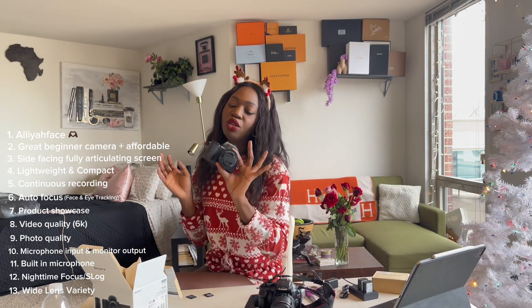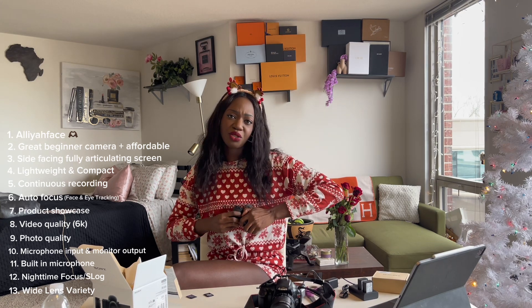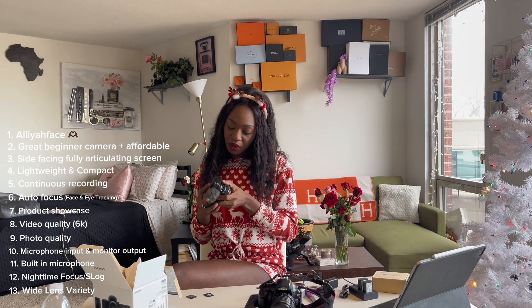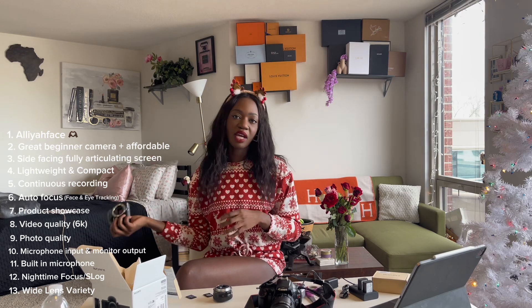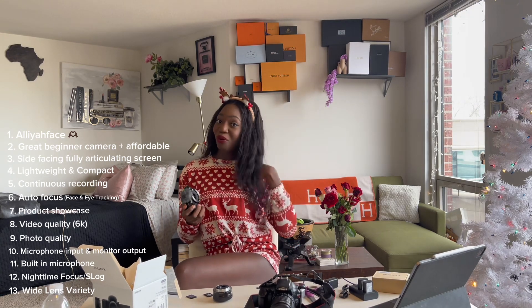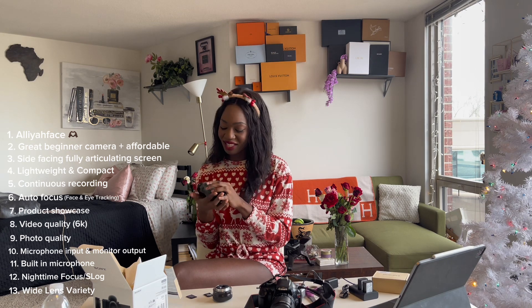Lastly, another reason I got this camera is the variety of lenses you can use with it. Aaliyah Face uses this camera but with a longer, more detailed lens. Sony cameras are known for being compatible with lenses from many different companies — you can put a Canon lens on a Sony, for example. I'm almost certain it's compatible with various brands' lenses, and Sony also has a great variety of their own lenses. I'm just so excited to start this journey.